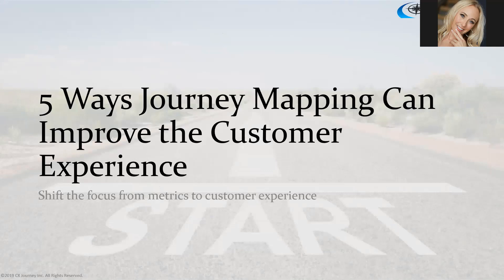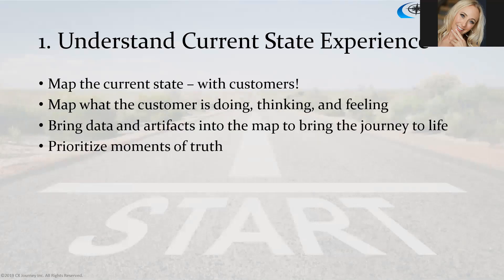The title of this webinar is 'Five Ways Journey Mapping Can Improve NPS and CSAT Results,' but given what I just talked about, we're not going to focus on the metrics. We're going to focus on improving the customer experience, and the metrics will follow. I'm going to talk about what we need to do to improve the customer experience, because once we do that, the metrics will come.